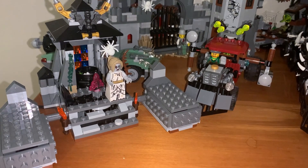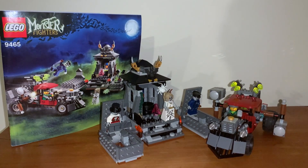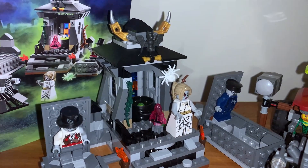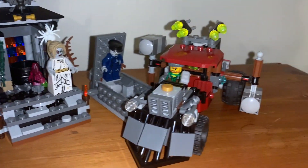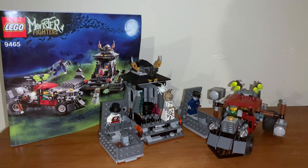This is set 9465, The Zombies, which apparently released later than the rest of the wave by only a few months. It retailed for 80 NZD and now sells for 492 NZD, so I'm sensing there was definitely something special about this one's release.